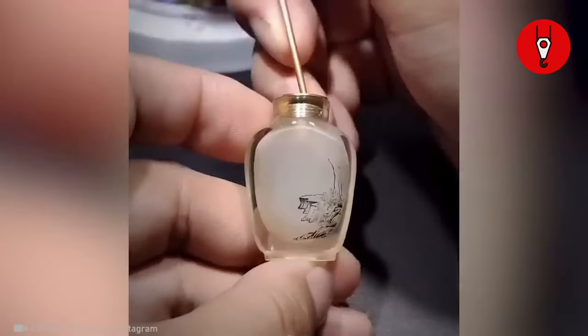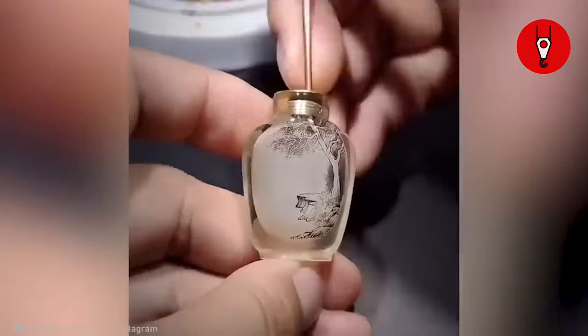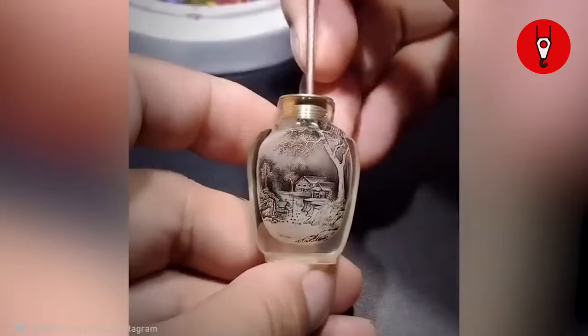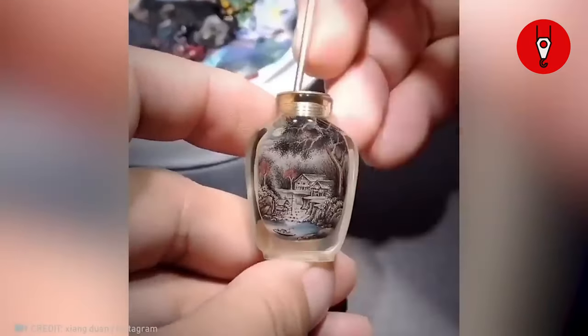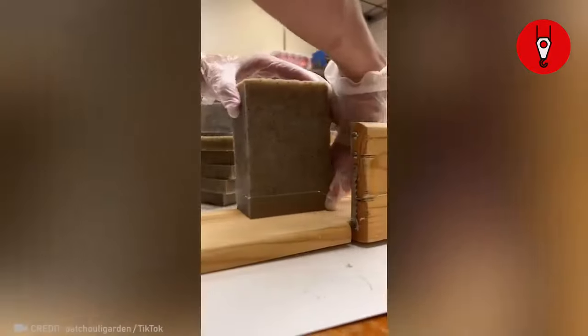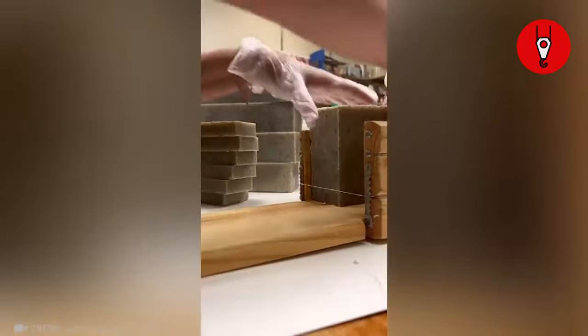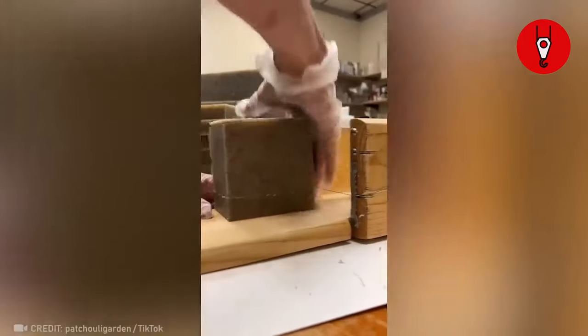This artist is conjuring a whole landscape inside a nail polish bottle — it's not just polish, it's passion in a tiny glossy canvas. And there's something oddly satisfying about watching a big chunky soap getting tamed by a simple string. It's like a dance of precision and patience.